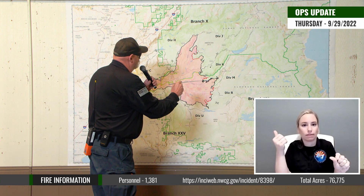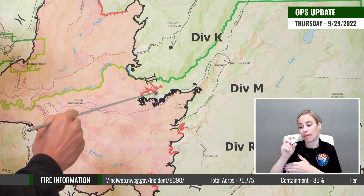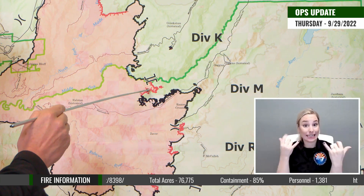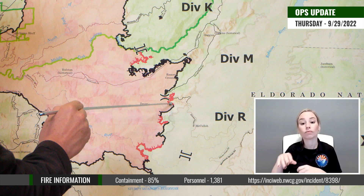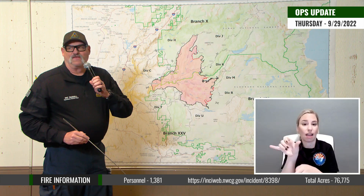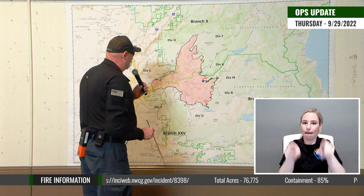Down here in Division Mike Lake around the Blacksmith Flat area, we are working in there as well. As you can see, we have more black on the map going up in that area and we're continuing to work this line to secure that. Down here in Division Romeo along the Eleven Pines Road, we're doing the same thing on this open line in here. Crews are still in there, still trying to go direct, and they're completing those missions as we speak.